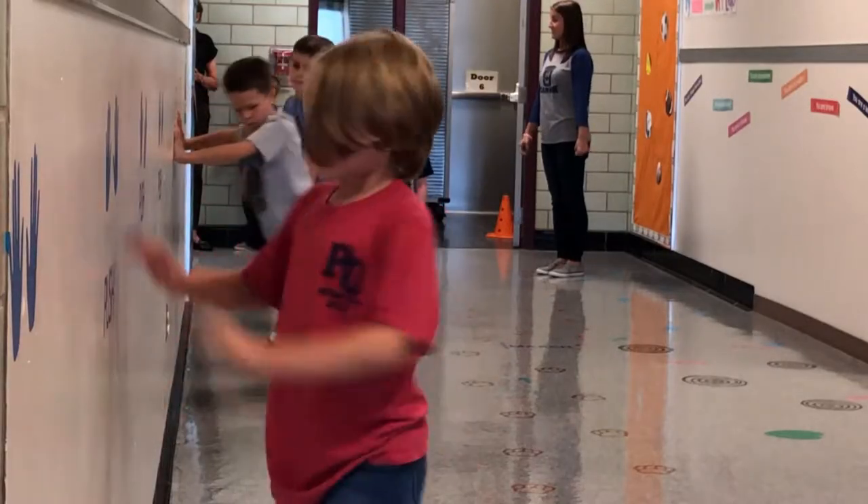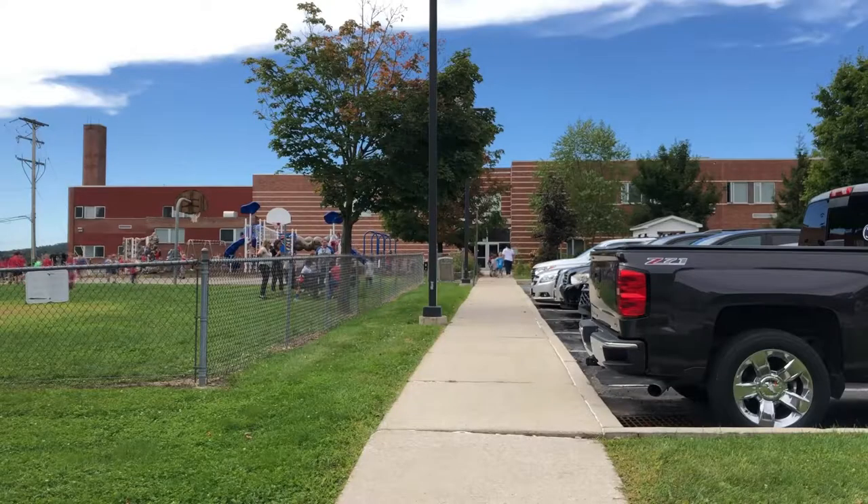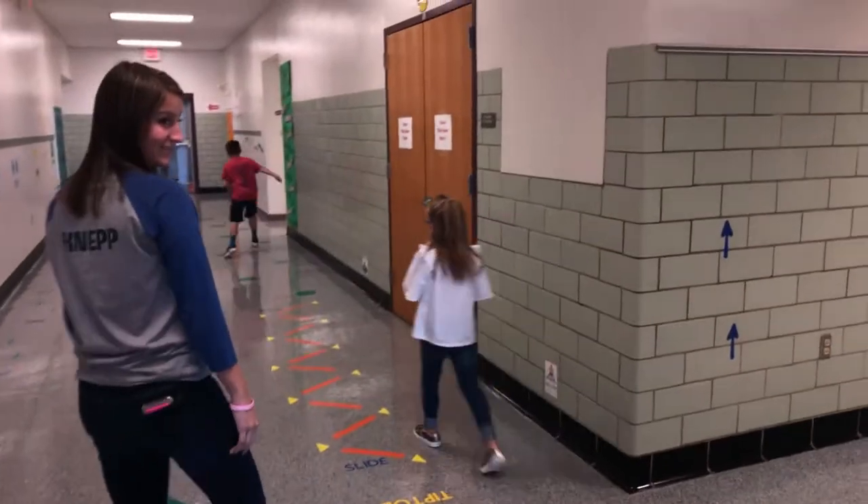Elementary kids are full of energy. But for some kids at Osceola Mills Elementary, school isn't always a fun place to be.